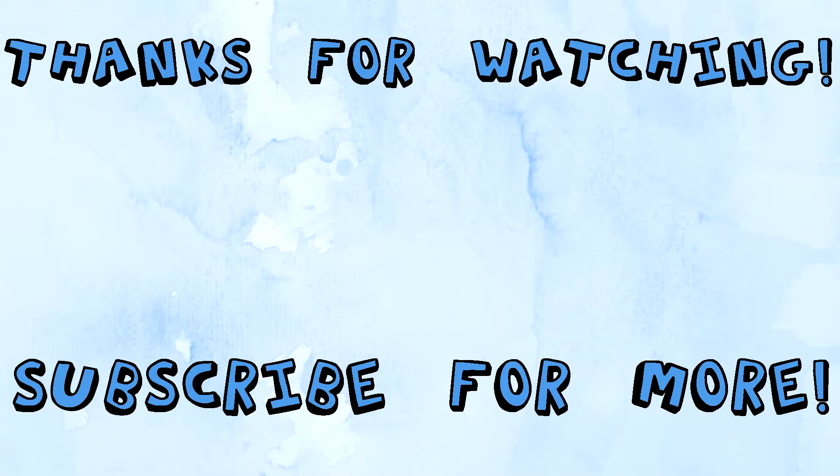Let me know in the comments how you guys are celebrating fall — what scented candles you're loving, what tea you're drinking, what decorations you're putting up, how basic you're being, what Starbucks drinks you're getting — it's a PSL, I know. Thanks so much for watching. I hope you enjoyed that. Subscribe if you want to see more, and I'll see you next time!